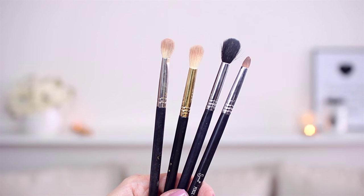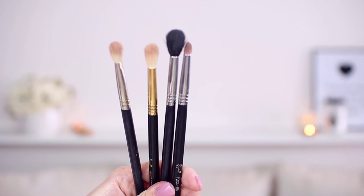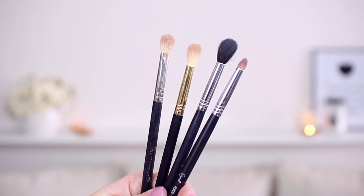So eye brushes — that's super important. I always bring these brushes with me when I travel: four Sigma brushes, because this is what I really have to have with me and I can do any look I want. There are three blending brushes and one pencil brush.